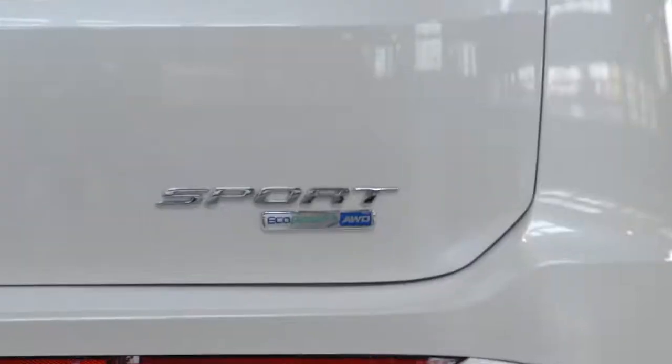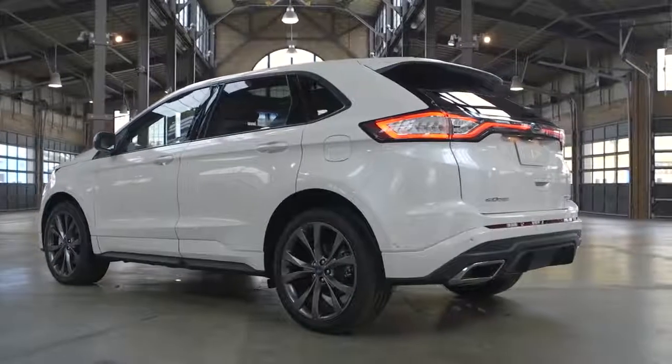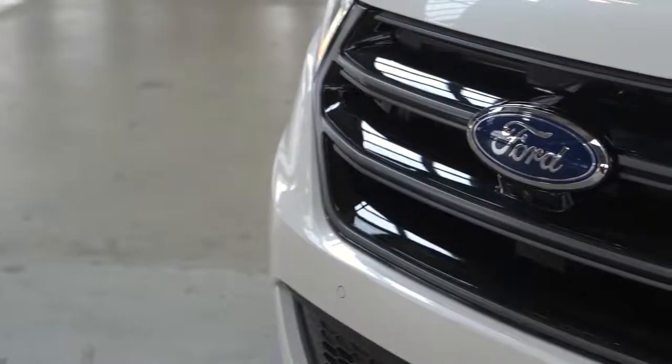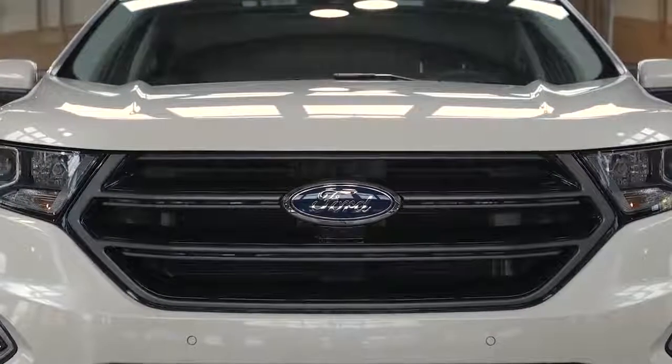The Edge Sport has some unique exterior elements that set it apart from the base Edge. It has body color bumpers and a piano black surround mesh grille that's unique to the Sport.